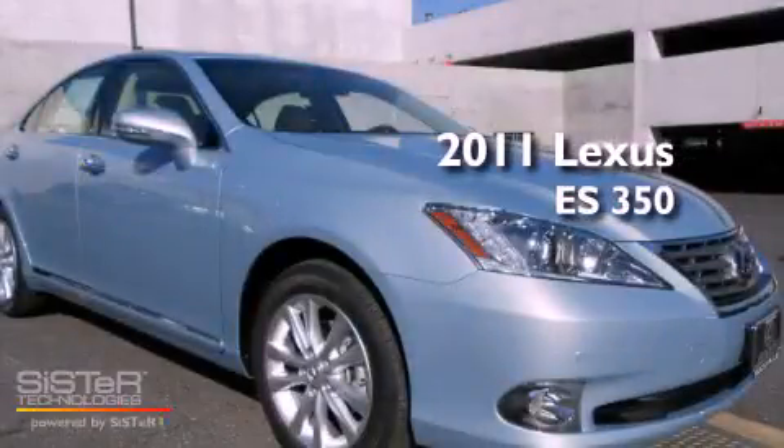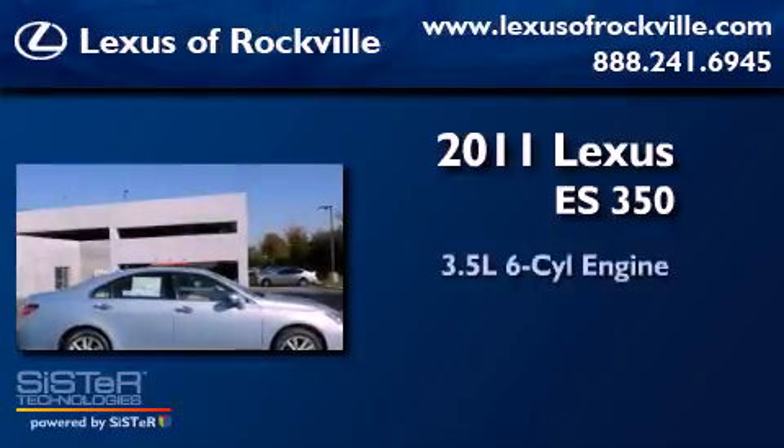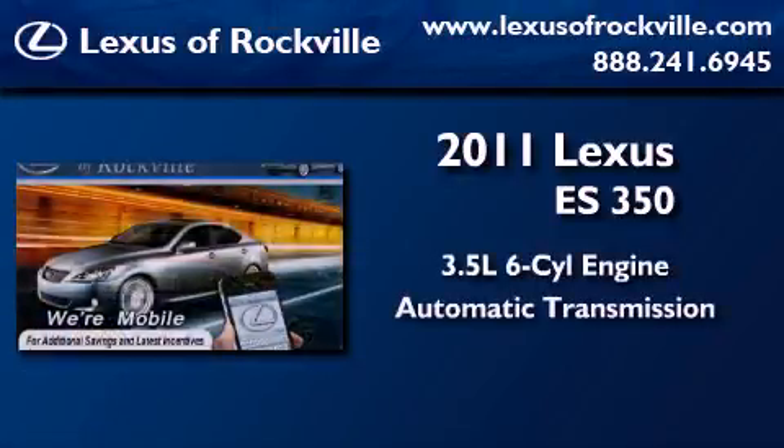This is a brand new 2011 Lexus ES350. It has a 3.5-liter, six-cylinder engine and an automatic transmission.